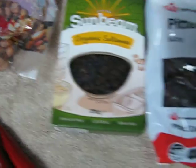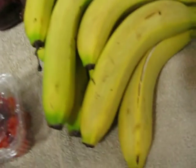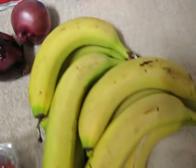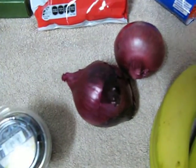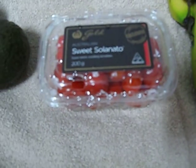Organic sultanas, dates, pitted dates. You've got mandarins here, bananas - I've got a lot more bananas than that. As you can see these bananas here are looking close to ripe, very nice bananas. Red onion. These are blueberries.